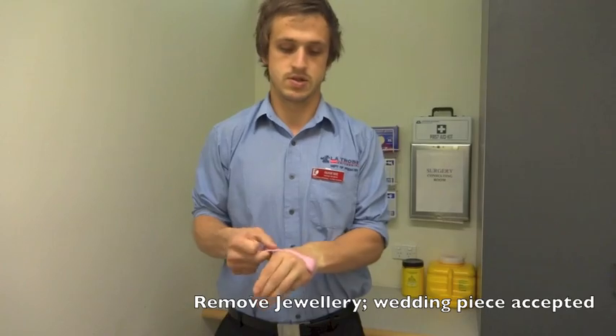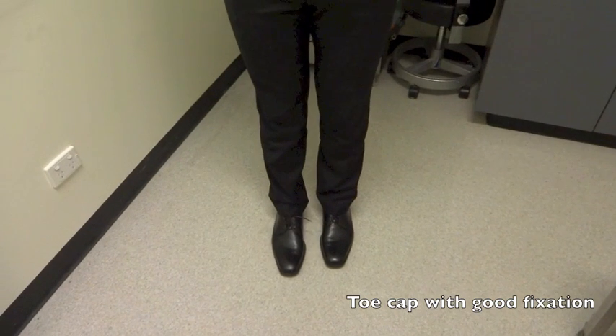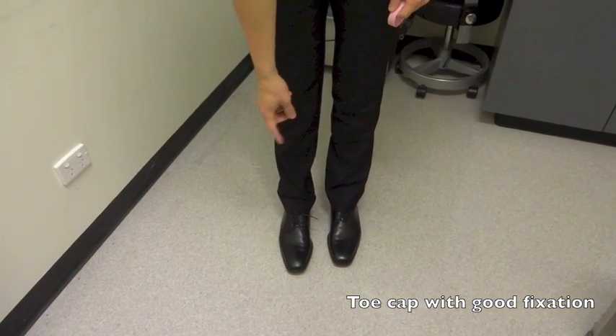Therefore, watches should be removed prior to treatment. In terms of footwear, they should be podiatrically sound. This means a nice toe cap with laces.